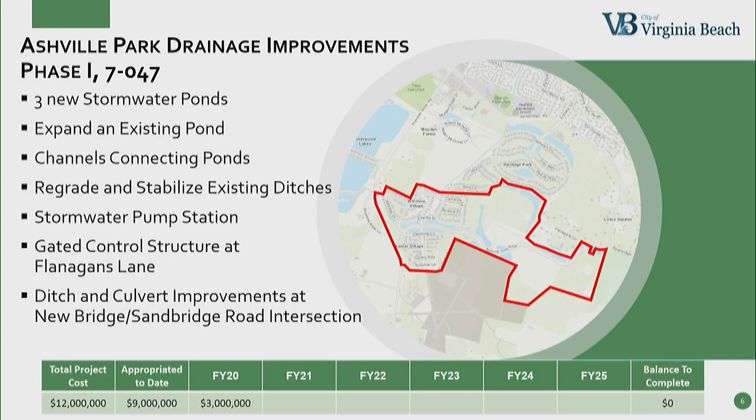This is a project with a cost participation agreement with the developer. The developer is going to construct three new stormwater ponds, expand an existing pond, and construct channels that connect those ponds to better convey the stormwater, regrade and stabilize the historic ditch. The city is going to construct the stormwater pump station, the gated control structure at Flanagan's Lane, and the ditch and Colvin improvements at New Bridge and Sandbridge Road intersection. This project is also fully funded.